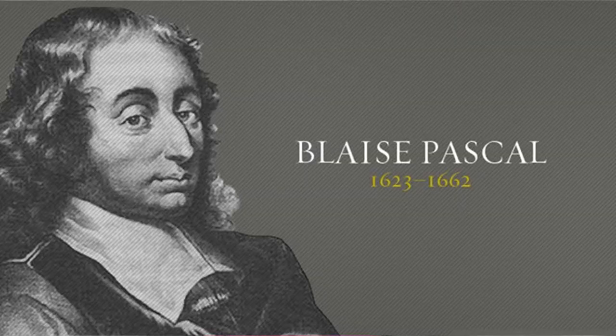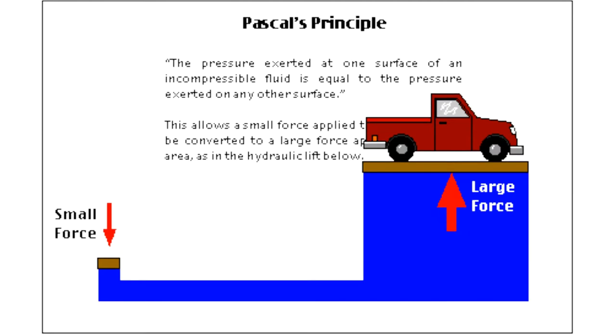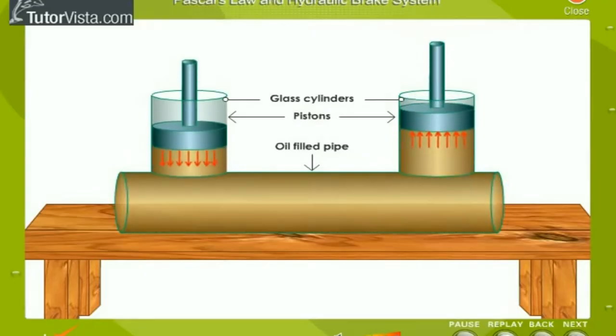The basis of the hydraulic drive system is Pascal's Law, which deals with the transmission of fluid pressure. Pascal's Law is a principle in fluid mechanics that states a pressure occurring anywhere in a confined, incompressible fluid is transmitted throughout the fluid. The basic idea behind a hydraulic drive system is simply force applied at one point transmitted to another point using an incompressible fluid.